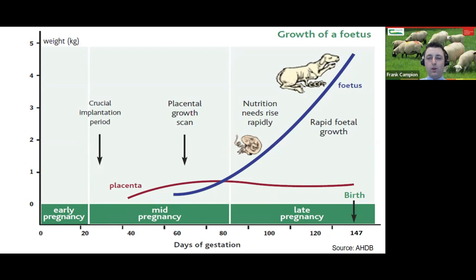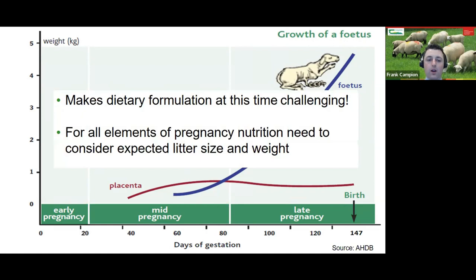From about eight weeks out, fetal growth increases rapidly. Twin lambs can go from a very small edgeable weight to nine to ten kilos combined by lambing time — a huge change on the ewe. This rapid fetal growth increases her energy and protein requirements but also reduces her feed intake ability, as the growing lambs reduce the capacity for the rumen to expand. This makes dietary formulation challenging, and the presence of singles, twins, or triplets has a big effect on nutritional requirements and feed intake ability.